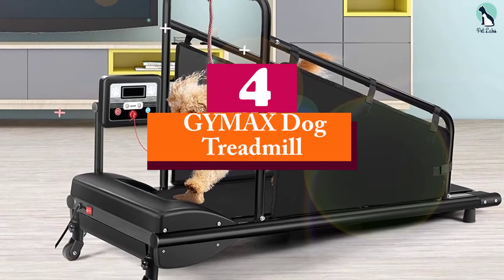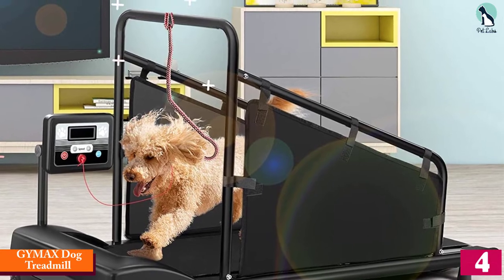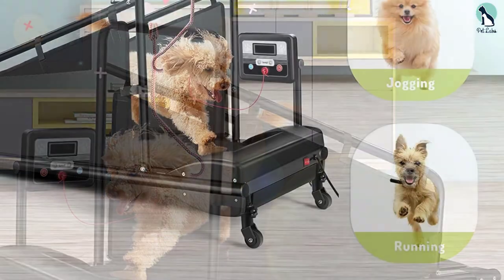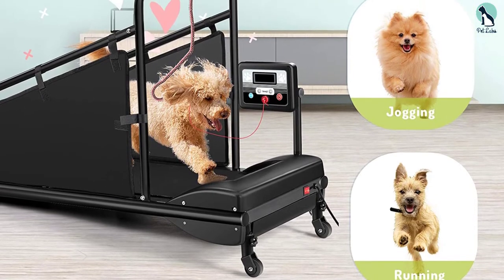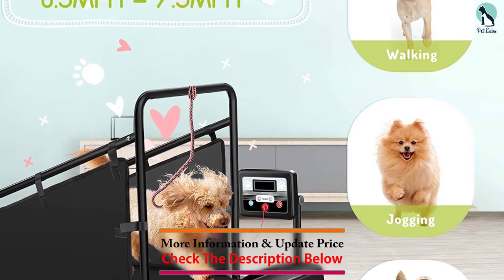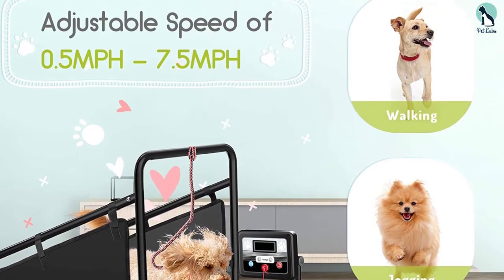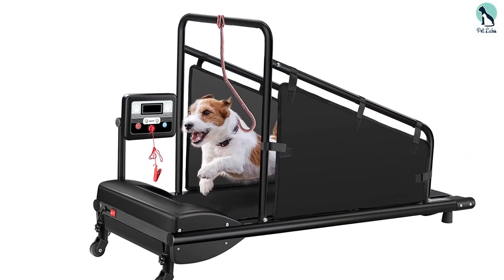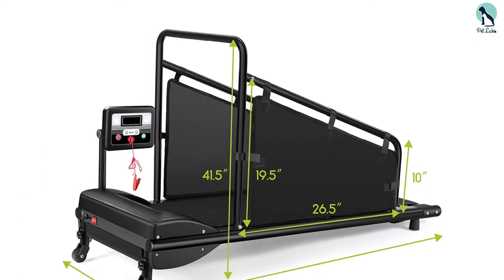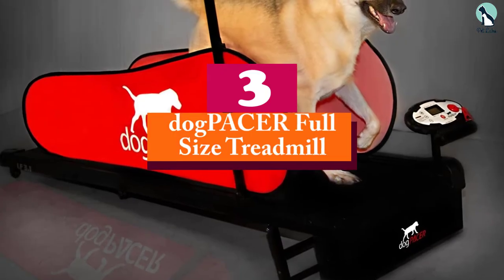Moving on at number four, we have the Jimax Dog Treadmill. This inexpensive and easy-to-assemble treadmill was designed for small and medium-sized dogs. The top speed is 7.5 miles per hour so that your dog doesn't get overwhelmed, and it has 12 speeds so that you can judge what speed your dog is most comfortable at. It has an LCD screen for you to see your dog's activity and a scratch-resistant belt to protect your dog in case they fall, which will disable the belt so that they can safely dismount in an emergency.